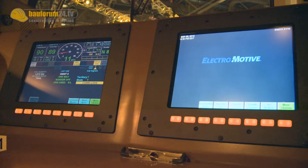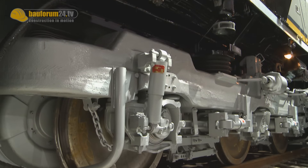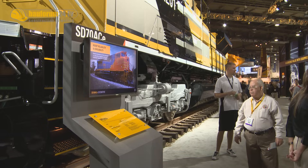The AC traction system is a very highly reliable system. It provides 200,000 pounds of starting tractive effort and has the ability to go up to 70 miles an hour. Those are performance features that are unique and important for this locomotive.